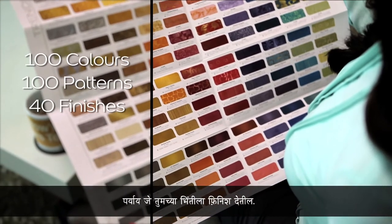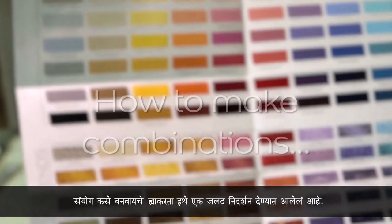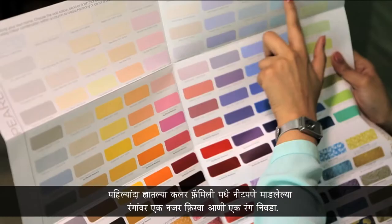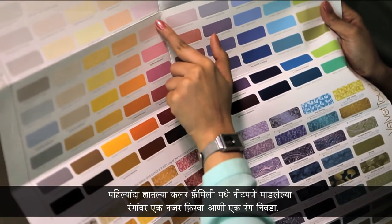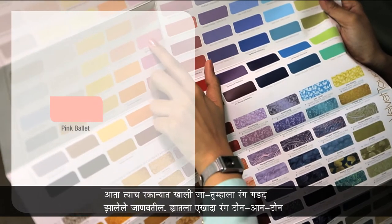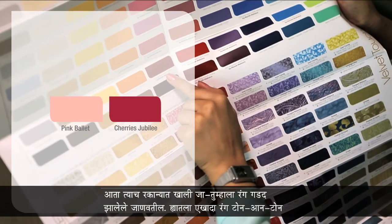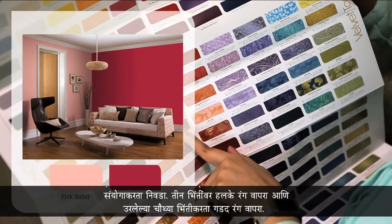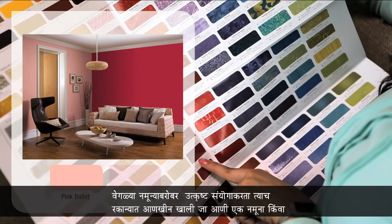Using the tool is real simple — here's a quick demonstration on how to make combinations. First, browse through the colors arranged neatly in color families and choose a color you like. Now go down the same column; you will see the colors get bolder. Choose any one of these to make a tone-on-tone combination — use the lighter color on three walls and the darker color for your feature wall.